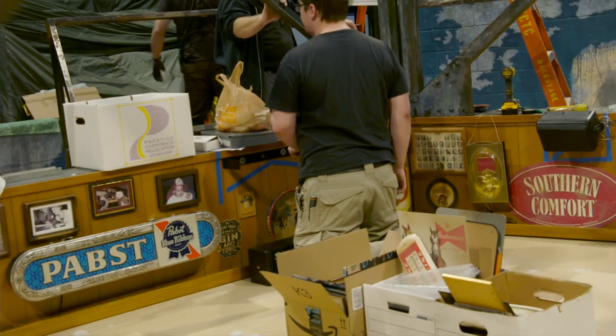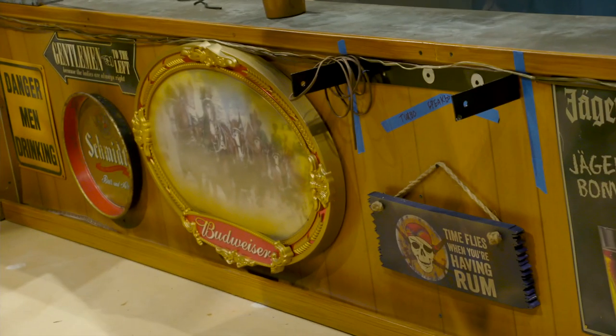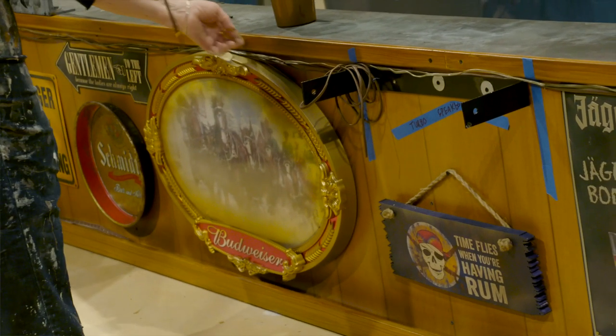I'm Robin Payne and I'm the properties director at the Denver Center. We are applying the signage to the set. There's a lot of beer signs that we had to put up and they had to be acquired, and this is our day in the theater to put them up.